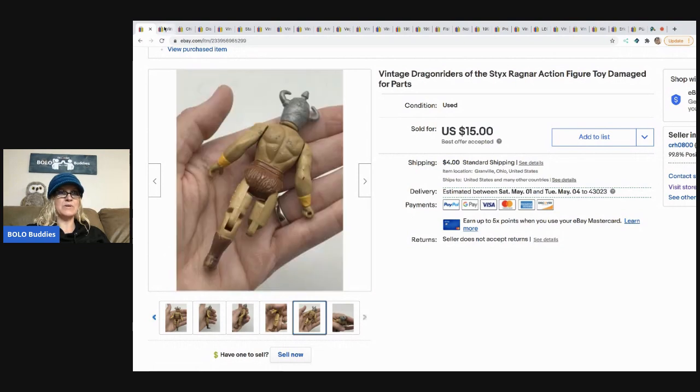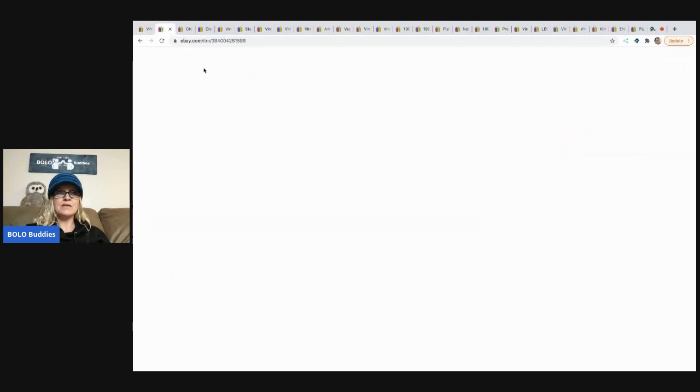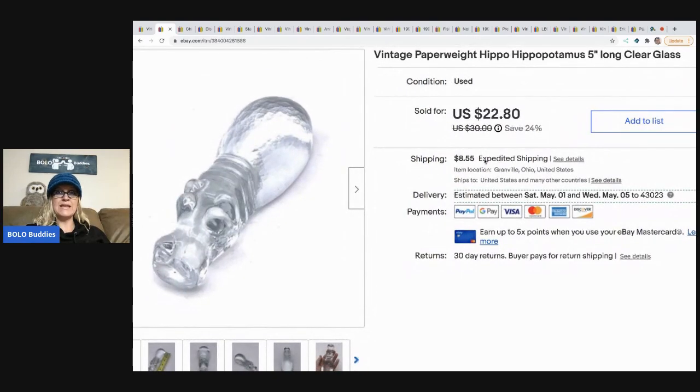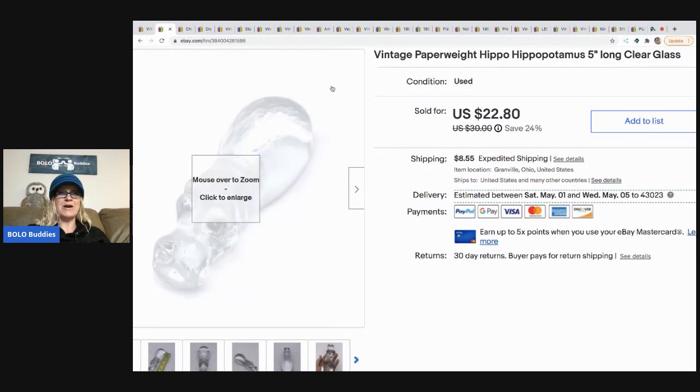The next item I sold is this vintage paperweight hippo. I picked it up at a thrift store and paid two dollars for it. I was trying to branch out from just selling toys, so I picked up this hippo — and surprisingly it sold super fast. I sold it for $20 best offer and the buyer paid shipping.